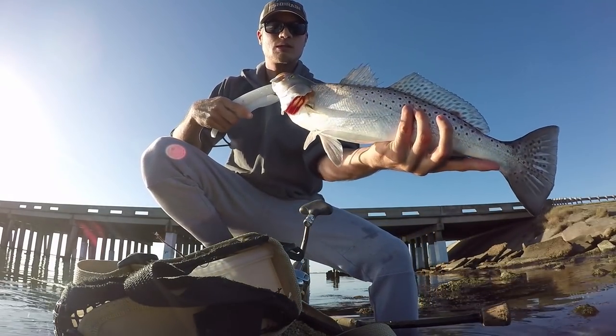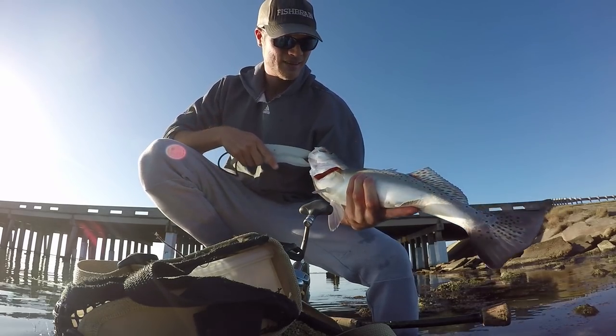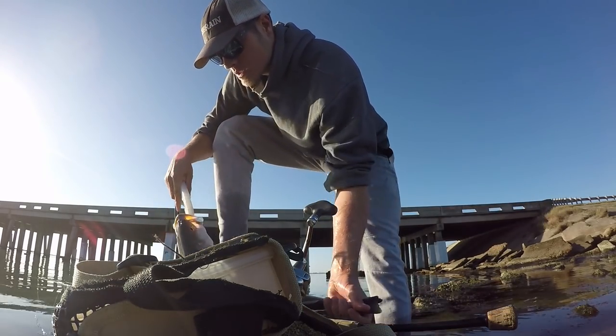I pulled it out so it looks bigger. It's about 22 inches.